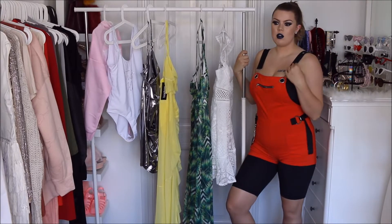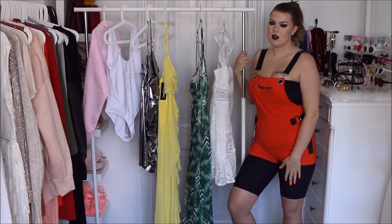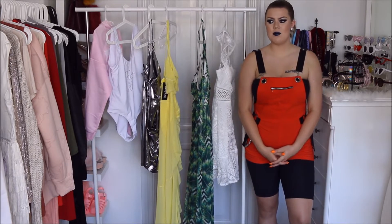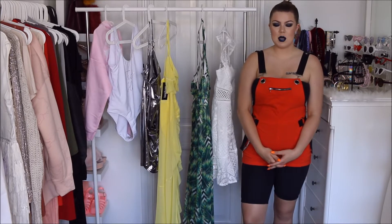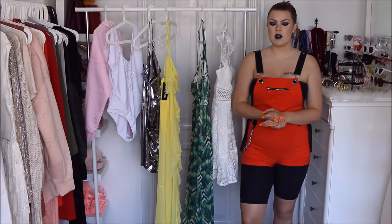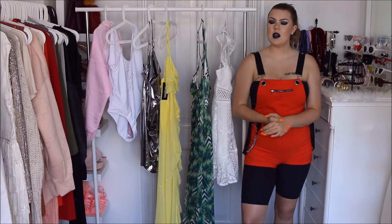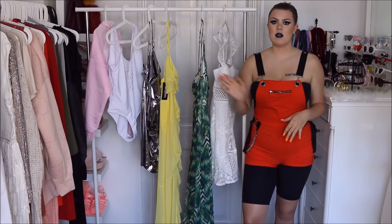Hi, it's Emma Nago. So today I'm doing the haul that I told you guys about — the Paris Hilton X Boohoo haul. And let me just say right off the bat, Boohoo gotta do better. These pieces are just not hitting the mark. Boohoo gotta step that game up, because these pieces are not popping.